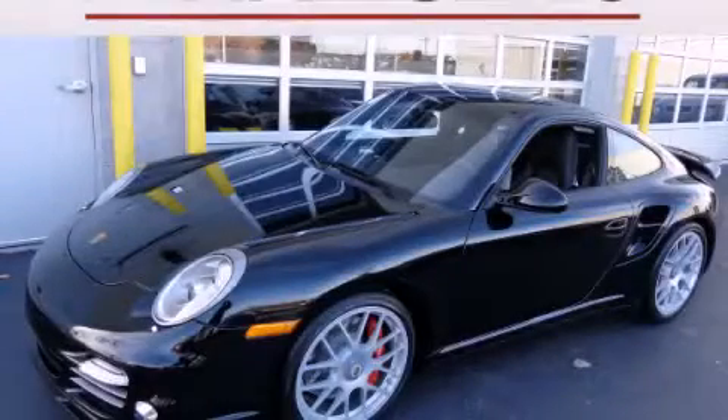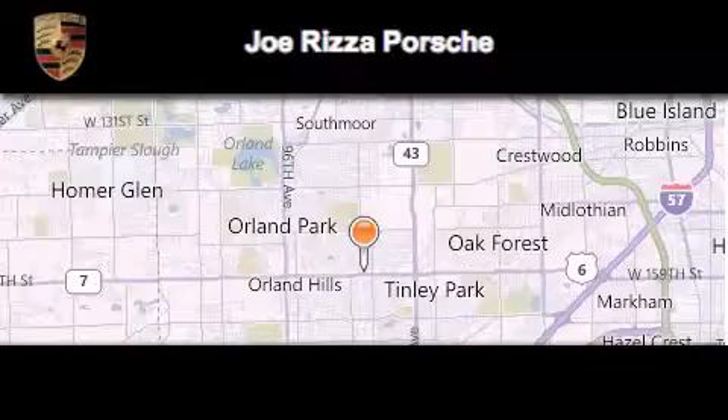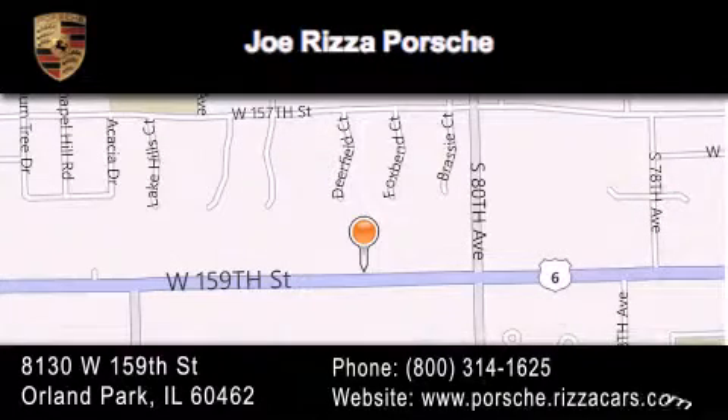Please call us today for more information on this great vehicle. Joe Rizza Porsche is located at 8130 West 159th Street in Orland Park. Our goal is to exceed all of your expectations to ensure that you'll return for future visits.